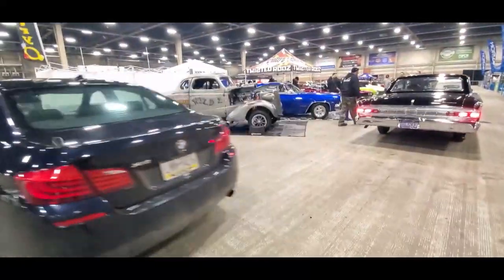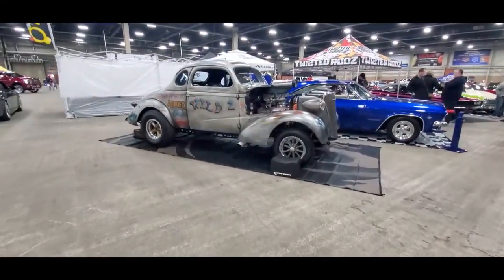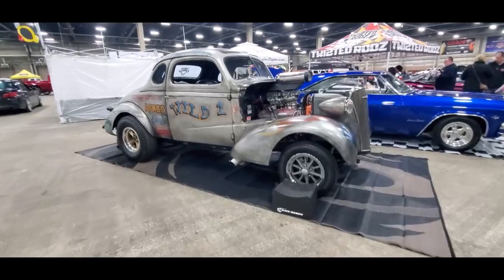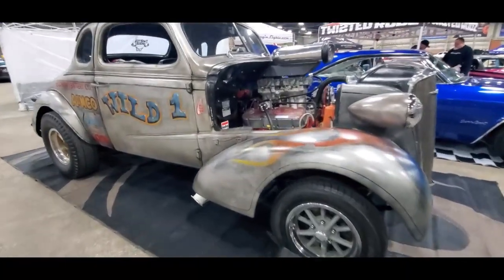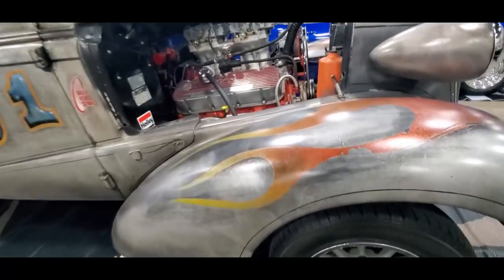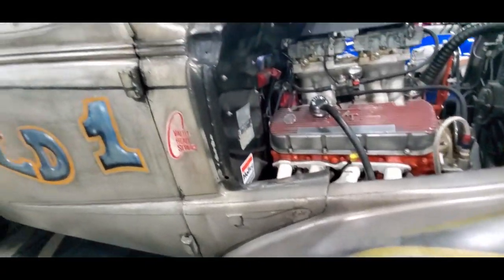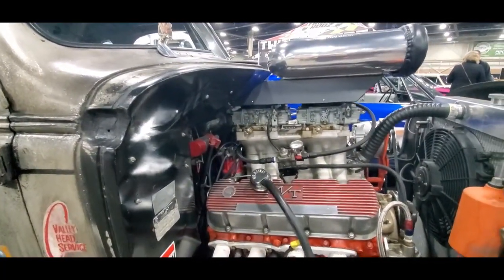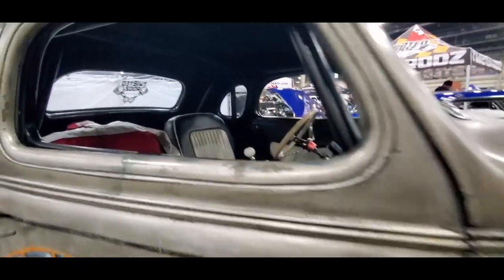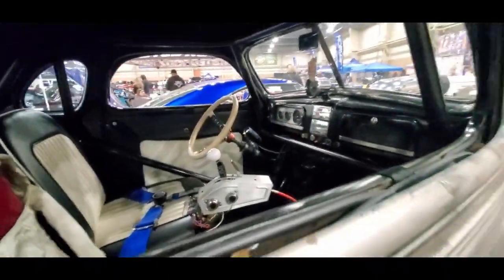A little BMW passing by — we're going to jump past that. Check out the Chevy. That's beautiful. Love it. Vintage baby. Look at that. Wow.